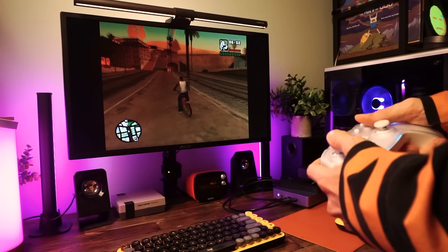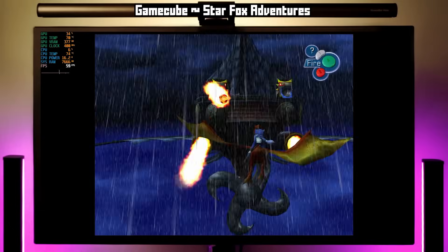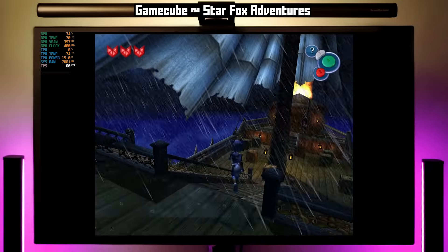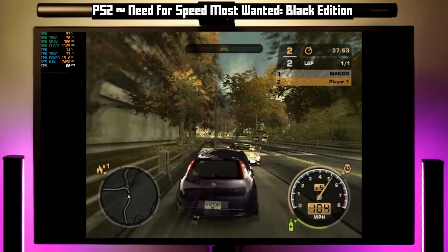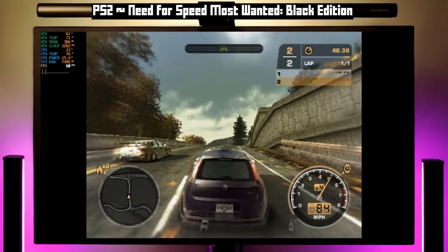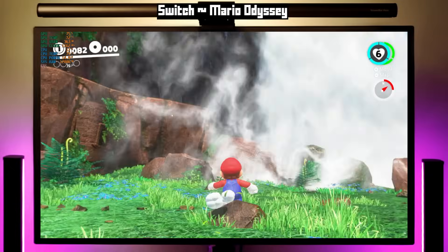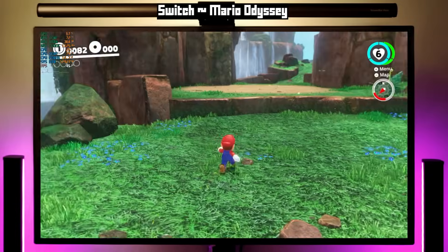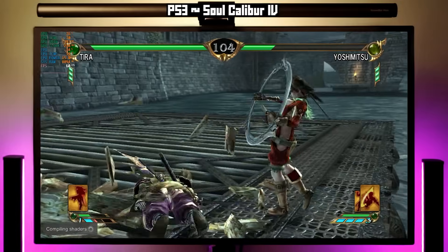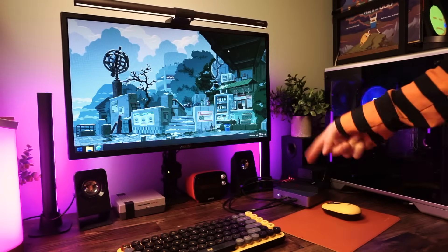Everything that I tried worked right away — no messing around with settings needed. All these emulators were pre-configured and ready to rock. Basically any emulation you want to do on here will work fine. Obviously all the older stuff like Nintendo 64 and PS1 will be no problem. GameCube is good to go — I was playing Star Fox Adventures and it ran fine at a constant 60 FPS. PS2 is great — here's Need for Speed Most Wanted Black Edition running perfect, which is very promising because PS2 emulation is kind of hit or miss on these mini PCs. Mario Kart 8 on Wii U ran amazing. Switch — Odyssey running at 1080p had some slowdown here and there but it's playable. And PS3 was good to go — here's Soul Calibur 4 running great.